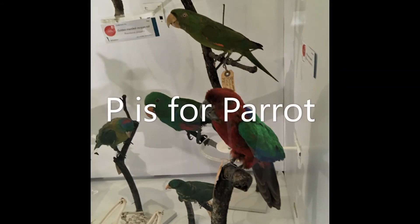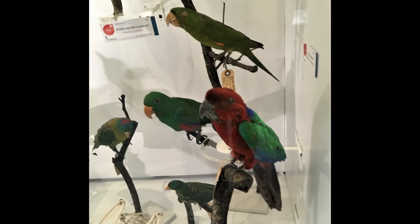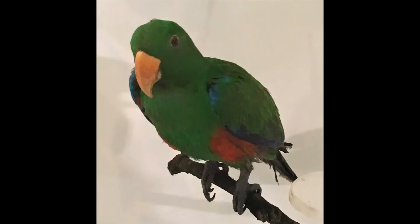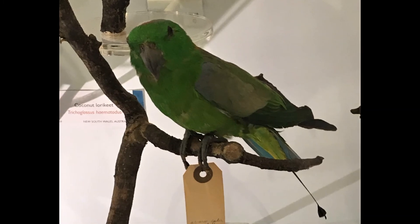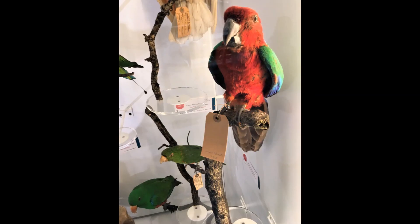P is for parrot. There are nearly 400 types of parrot alive today. They are really clever birds and some can copy the way you speak. They are also very colourful. How many colours can you see?